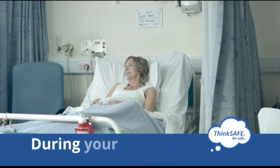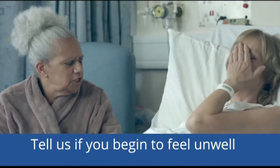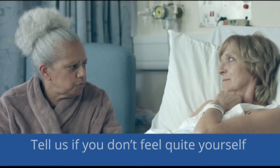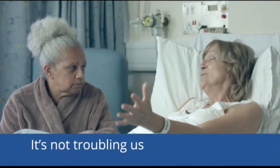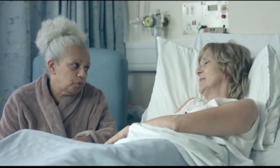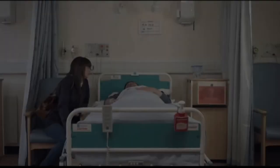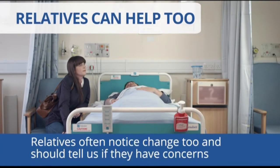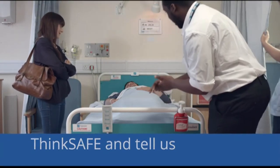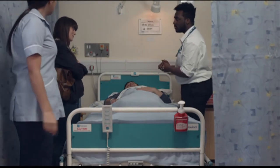Sometimes it can be difficult for us to spot important changes in a patient's condition, so tell us if you begin to feel unwell or not quite yourself. Patients often do not want to bother busy staff, but alerting us to changes in how well you feel will help us to keep you safe. Relatives can be especially good at noticing unusual and important changes in patients — you know the patient better than anyone. So if you start to feel unwell, think safe and tell us.